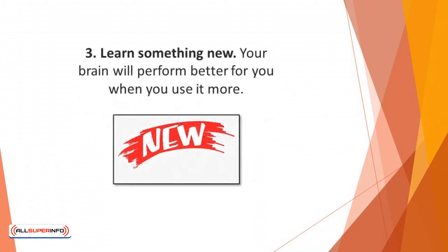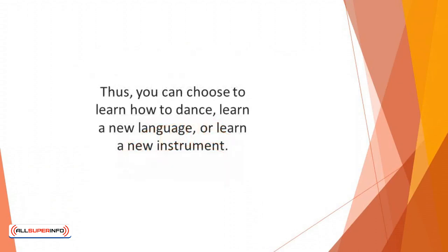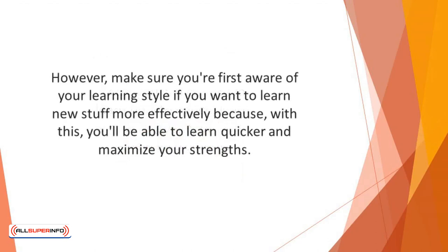Number 3: Learn something new. Your brain will function better for you when you use it more. While it's recommended that you don't overwork your brain, you also don't want to leave it dormant without anything new to learn. You can choose to learn how to dance, learn a new language, or learn a new instrument. Make sure you're first aware of your learning style if you want to learn new stuff more effectively, because with this you'll be able to learn quicker and maximize your strengths.